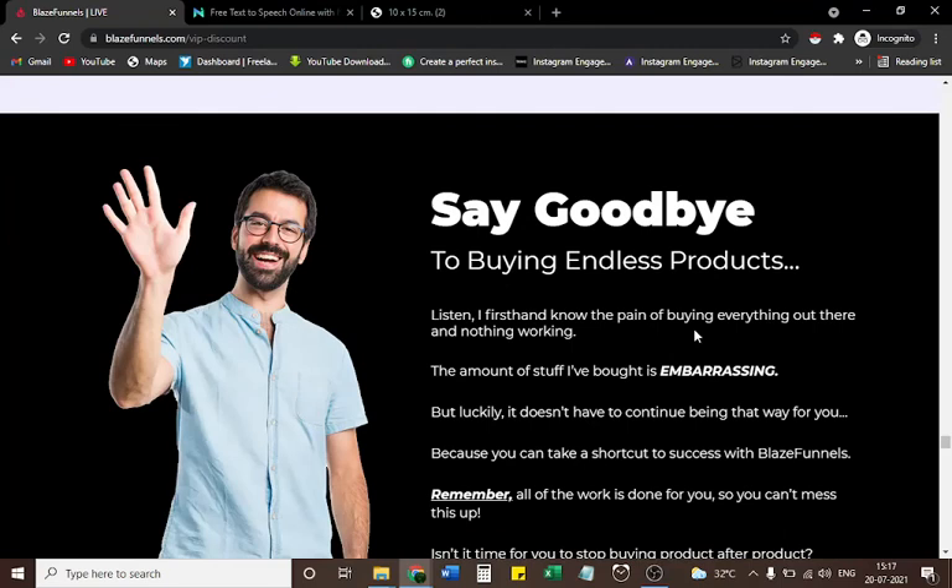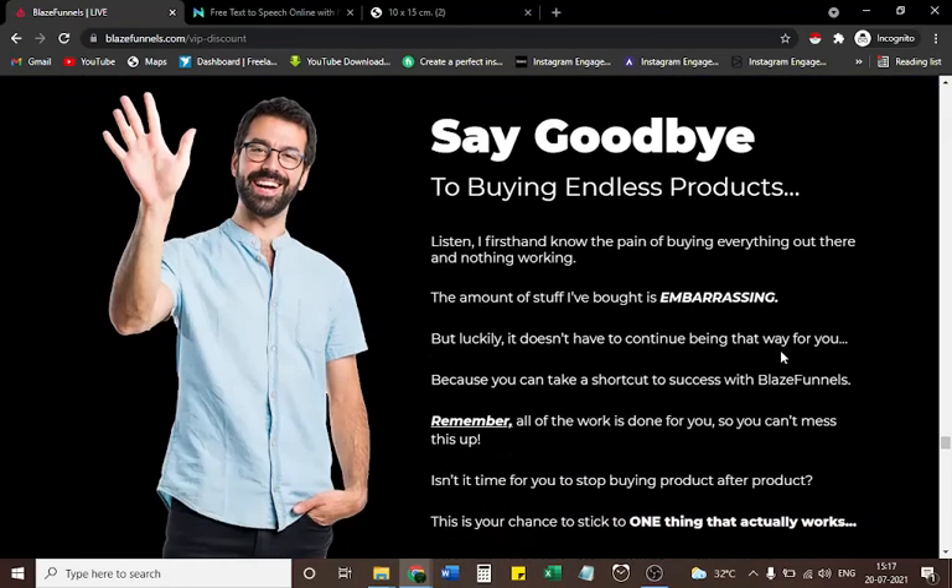Say goodbye to buying endless products. I firsthand know the pain of buying everything out there and nothing working — the amount of stuff I've bought is embarrassing. But it doesn't have to continue that way for you, because you can take a shortcut to success with Blaze Funnels. Remember, all of the work is done for you, so you can't mess this up.